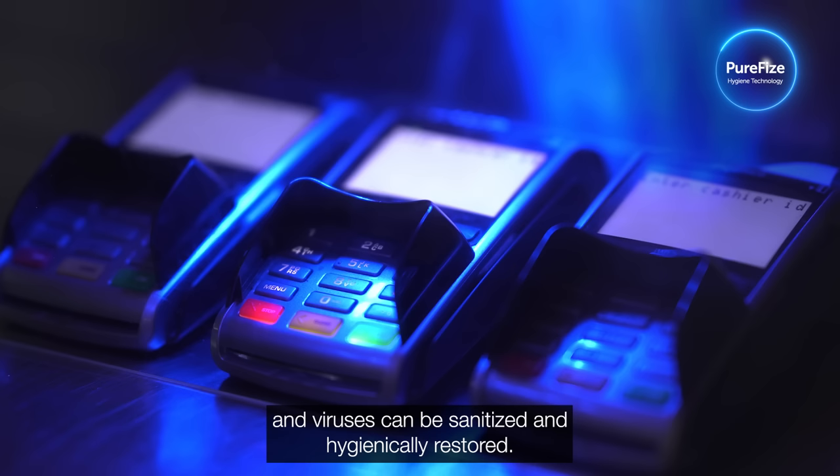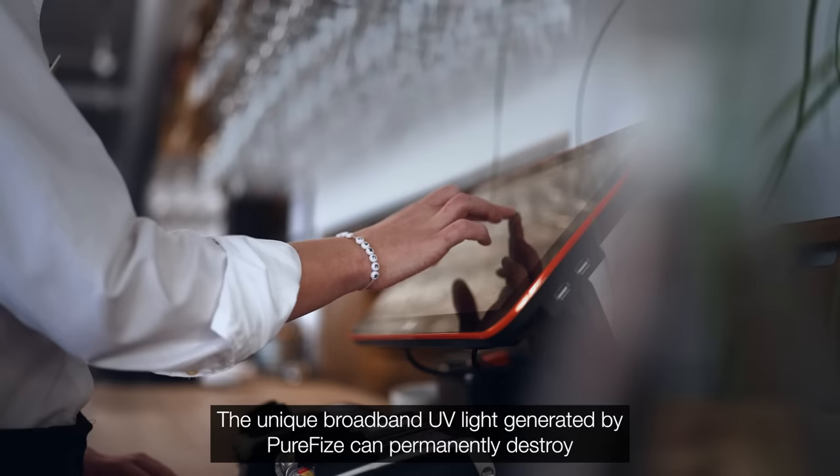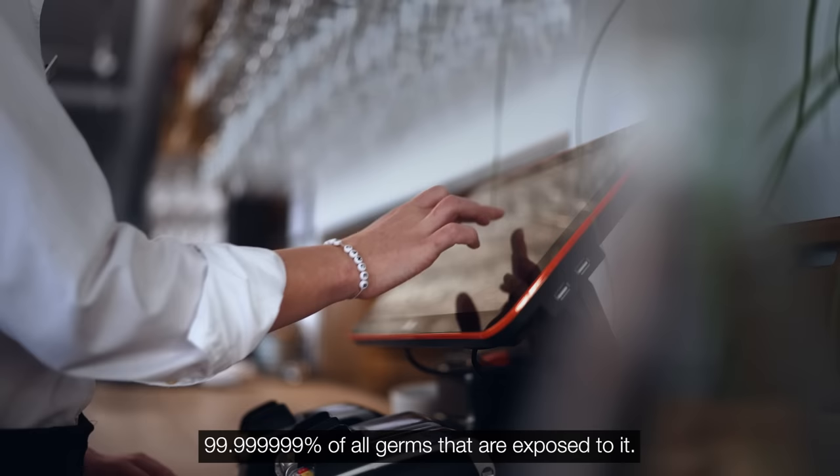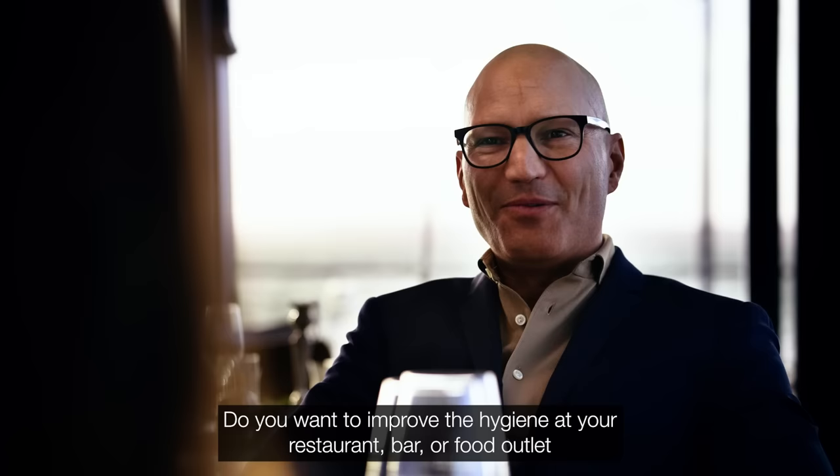In just a few minutes or even seconds, the areas that are exposed to bacteria and viruses can be sanitized and hygienically restored. The unique broadband UV light generated by PureFyze can permanently destroy 99.999999% of all germs that are exposed to it.